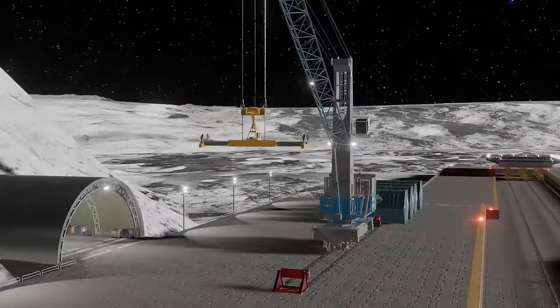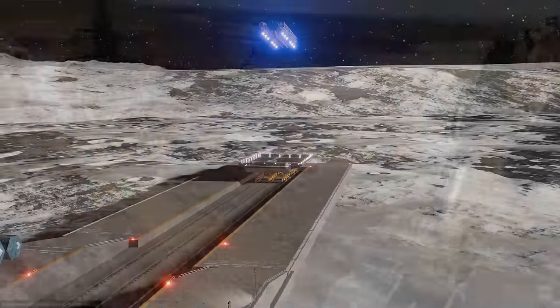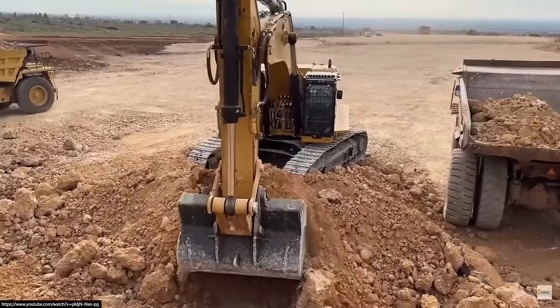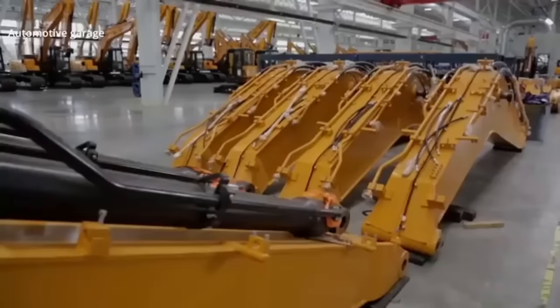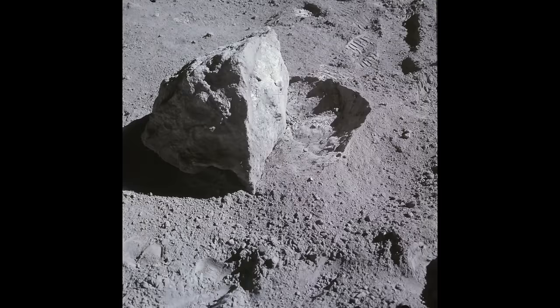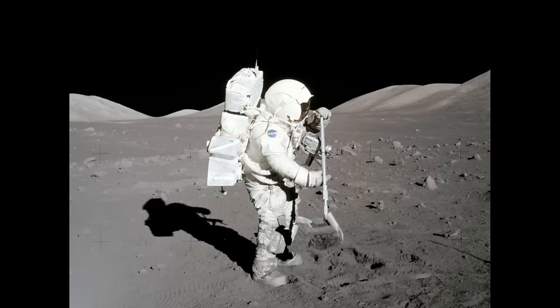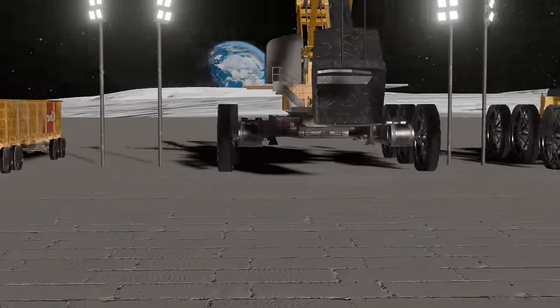If we want to industrialize the moon, then we're going to need to use heavy machines, either automated or teleoperated from Earth. And we're going to need to use lots of them, which means we'll need to mass produce them, which means they need to be designed simply and made from local lunar resources. So that's what we'll do in this video: design a general fleet of robotic lunar construction vehicles.